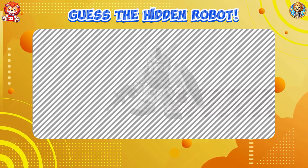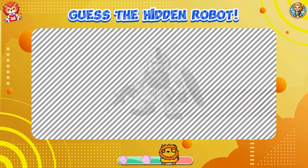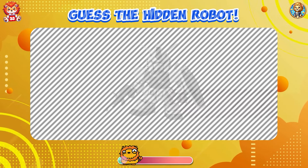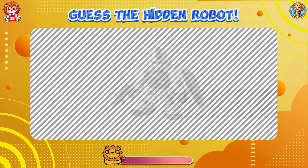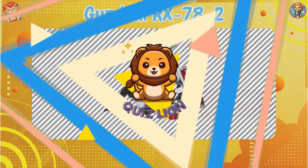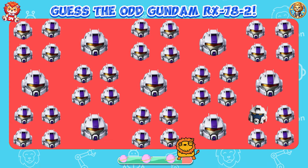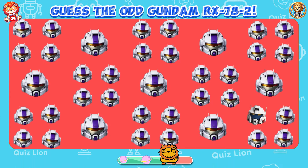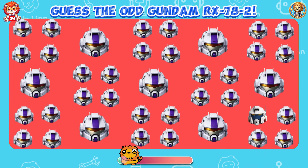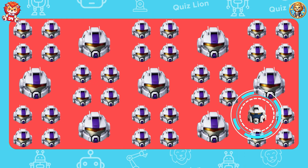Guess the hidden robot. It's Gundam RX-782. Guess the odd Gundam RX-782. True strength lies in never giving up.